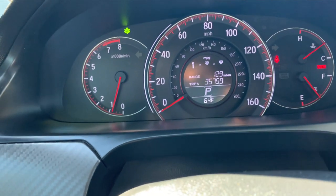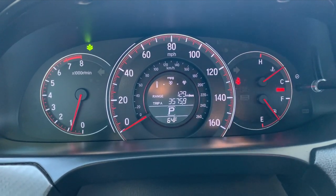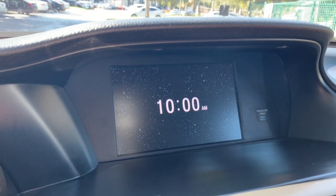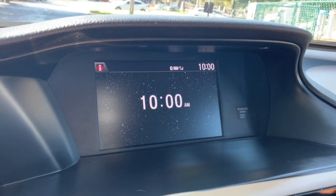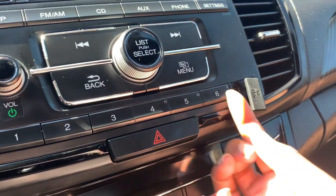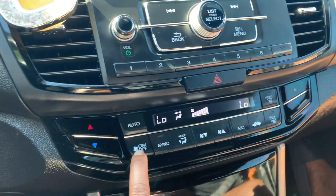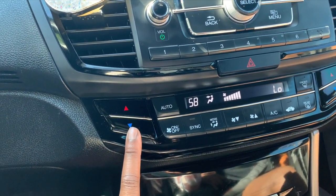I want to take you guys to the dashboard. I know in the 2018 it's completely digital, but I really like how this dashboard looks. You have this display right here which shows music and time. This is how you play your music and turn your stations — you can do FM, AM, CD, and aux, and the aux jack is featured right here. This is also how you adjust the AC.